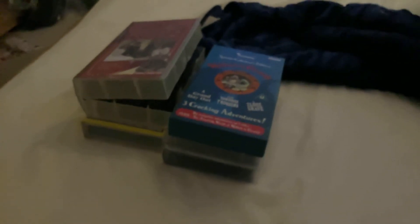That's all my VHS tapes from the BBC. I hope you enjoyed it. Please subscribe to my channel — I'm on my way to 10 subscribers. I'll see you soon. Bye!